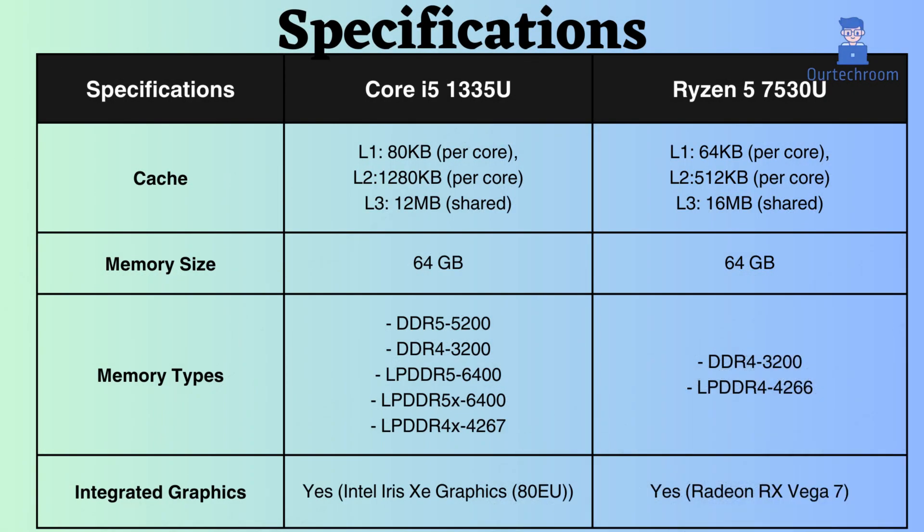The L1 and L2 cache of the Intel Core i5-1335U seem higher than that of the Ryzen 5 7530U, potentially making it better for gaming, where fast access to small amounts of data is crucial. However, the L3 cache of the Ryzen 5 7530U appears to be superior, especially for scientific calculations, where the Intel Core i5-1335U might outperform AMD.